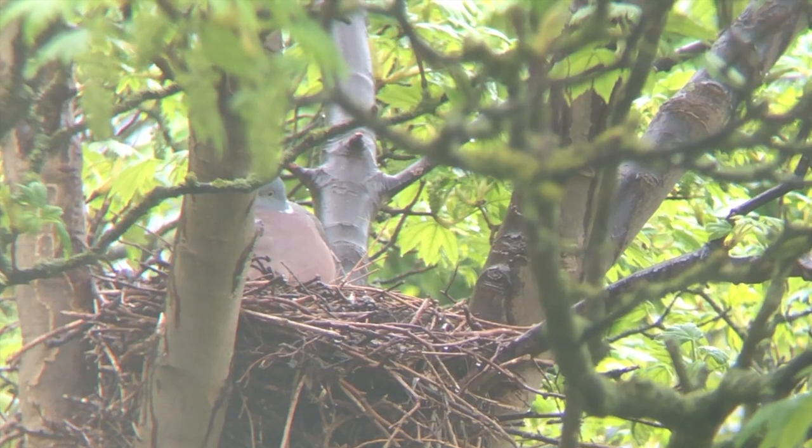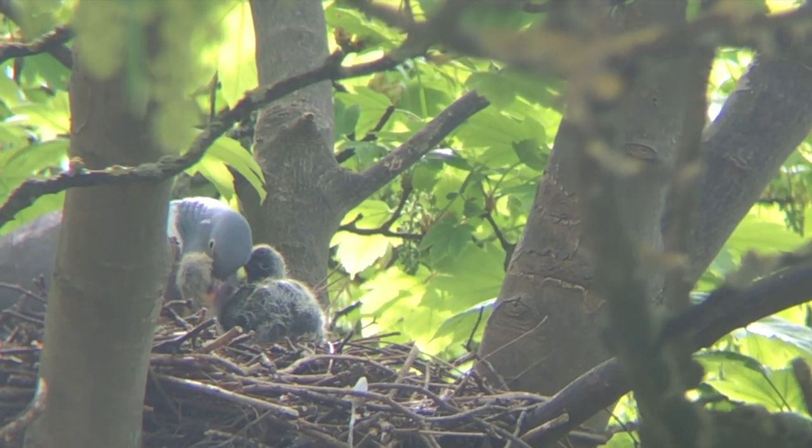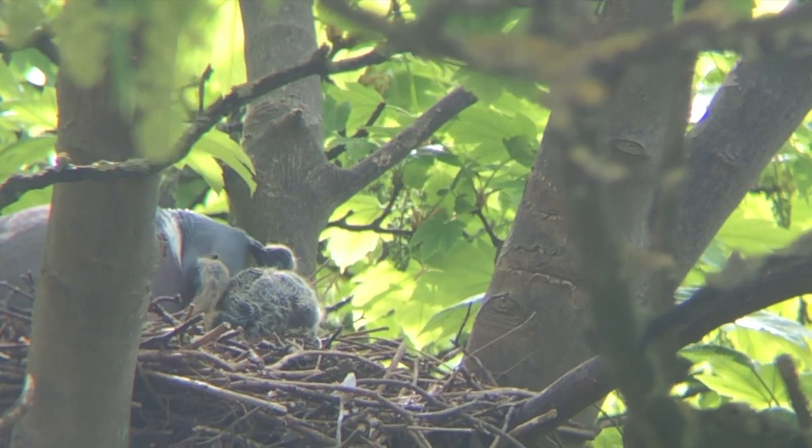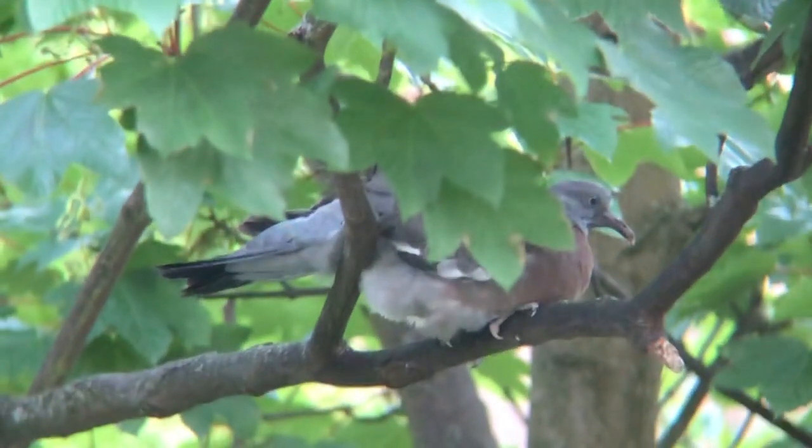Pigeons have multiple broods, which is quite different from the blue tit who nests once and has a very large brood. During lockdown, one of my former students, Anna Dewar, noticed a pair of wood pigeons nesting in a tree just outside her flat and managed to film them through her binoculars with her mobile phone. Here we have some footage — you can see the adults regurgitating crop milk to the chicks, the chicks growing, and finally stumbling around leaving the nest. They fledged successfully.